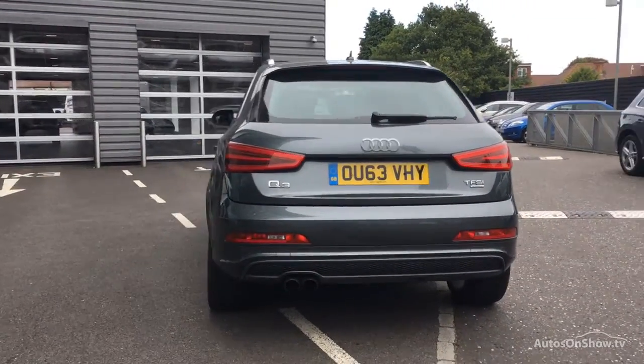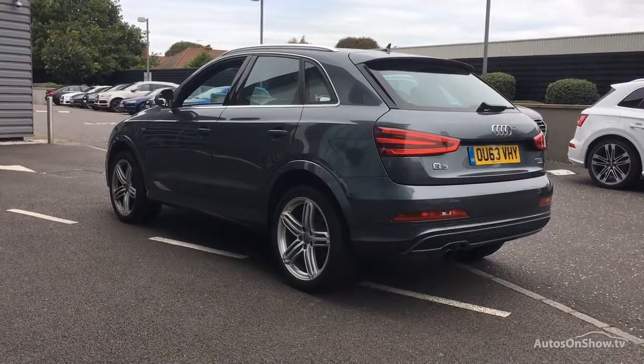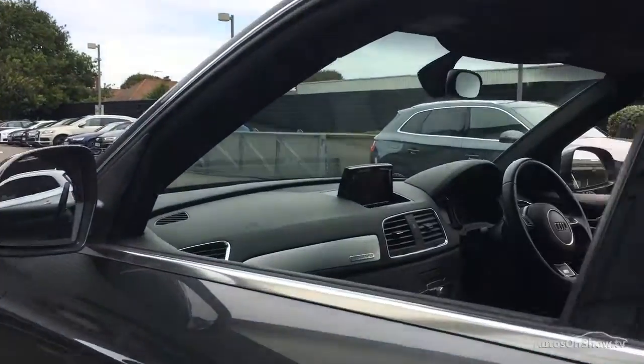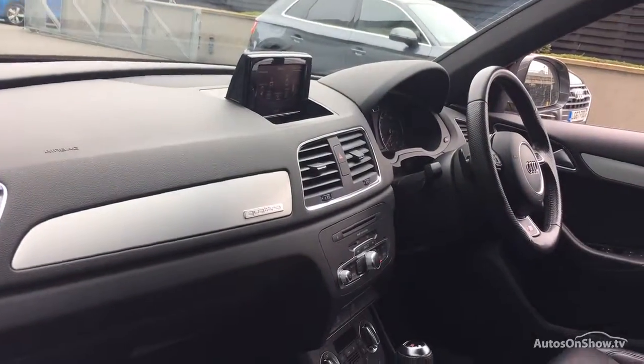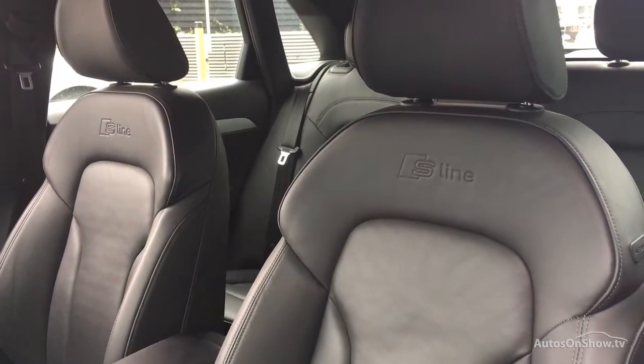A thorough road test is then conducted. Any dents, bumps, or scuffs are removed by technicians using state-of-the-art technology. A 12-month warranty including roadside assistance is also provided.